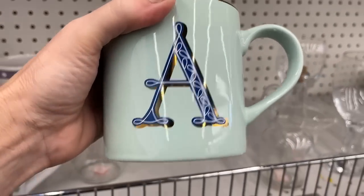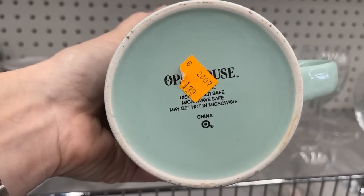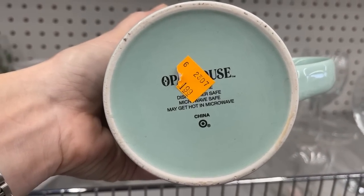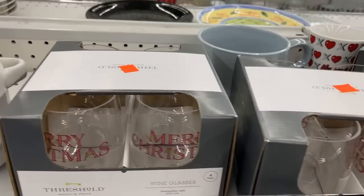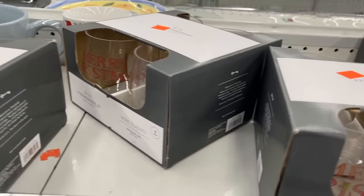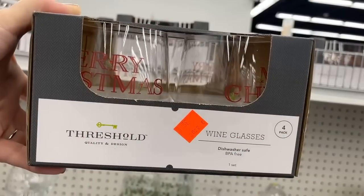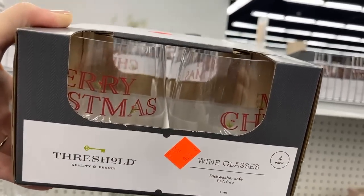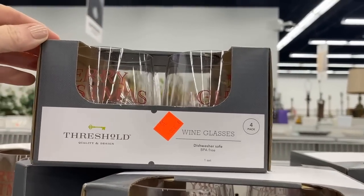The letter A — this is from Opal House, which is a Target brand that they bring out around the holidays. And more Target items — I wonder if they had a donation from a local store. These are acrylic glasses, and you could get ahead of the game and have some Christmas items ready as gifts. The Threshold brand — that's more of their upper range for Target.